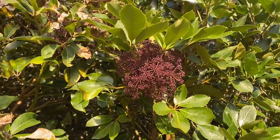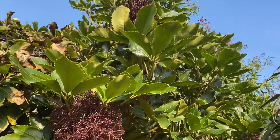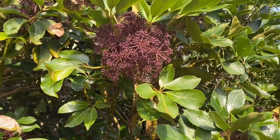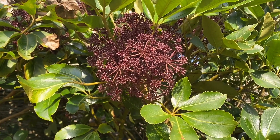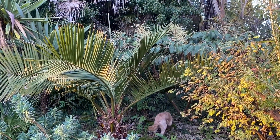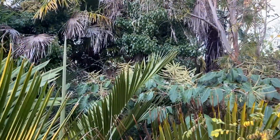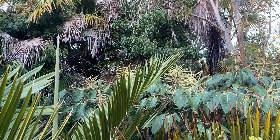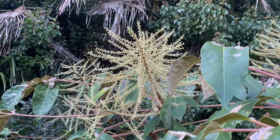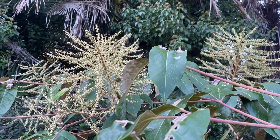Yet another member of the Araliaceae family here — Pseudopanax arboreus, it's called. Here's another member of the Araliaceae family, this time not so bobbly, with more spiky flowers. This is Schefflera delavayi. It's been flowering for a good five or six weeks.